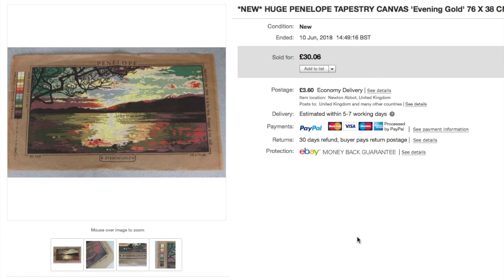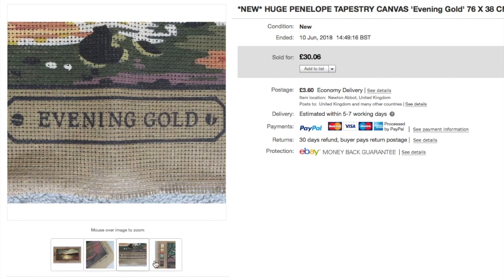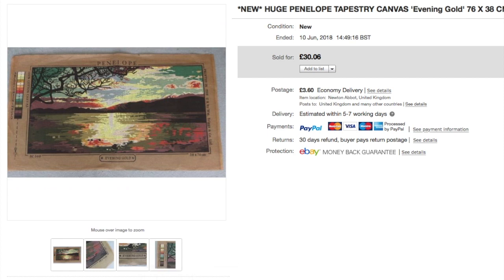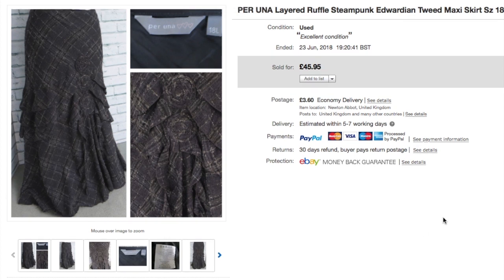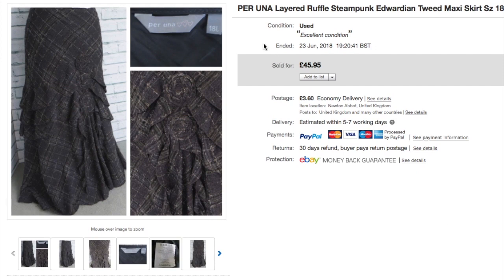Another item from the craft haul — a large tapestry canvas, 76 by 38 centimetres, just the canvas with no threads. That went for £30 plus postage — a nice sale. Next, a Paruna steampunk layered skirt. With the right keywords this style sells really well. I paid £2 and took an offer of £30 on a slow day. When you paid £2 for something, £30 is a great profit — just get it gone and move on.